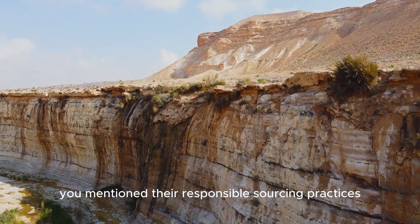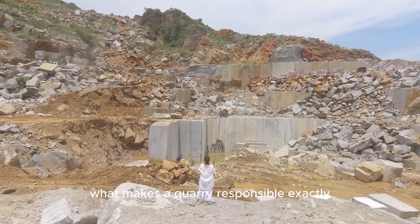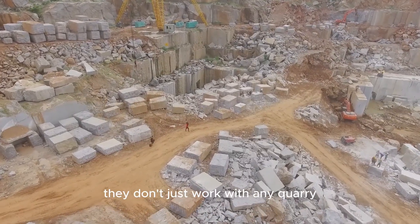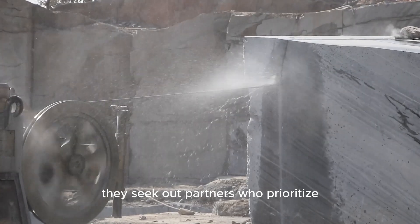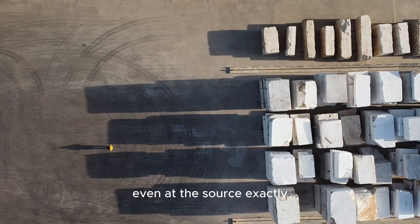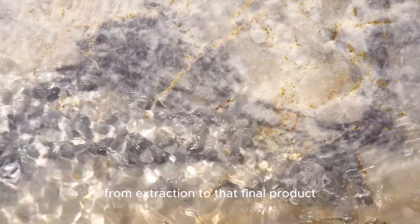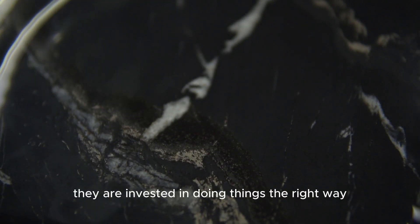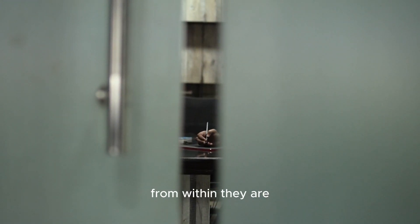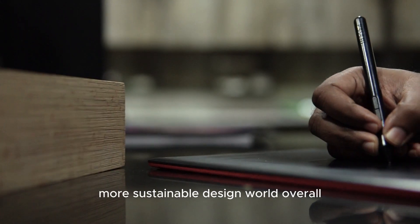What makes a quarry responsible? Borrowed Earth Collaborative doesn't just work with any quarry — they seek out partners who prioritize environmental protection and ethical labor practices. It's about the entire life cycle of the stone, from extraction to the final product. They're not just ticking boxes; they're invested in doing things the right way, educating for a more responsible, sustainable design world overall.